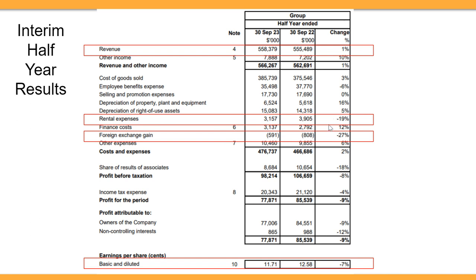Looking at the larger percentage changes: the reason rental expenses dropped is likely because they're trying to buy properties that house their retail locations, so they don't have to worry about rental. They can also get property income by renting out excess space to other people. Depreciation of property, plant and equipment has increased, probably because they are buying properties rather than renting.